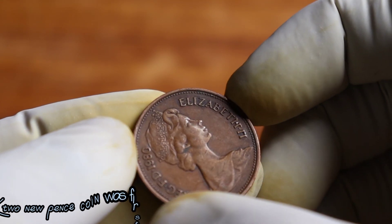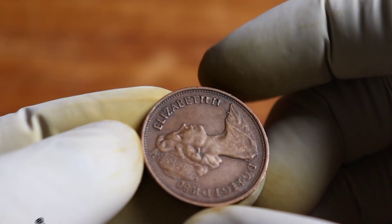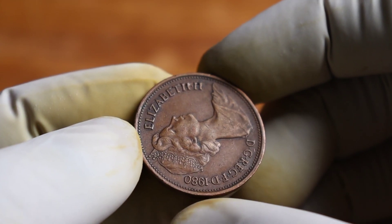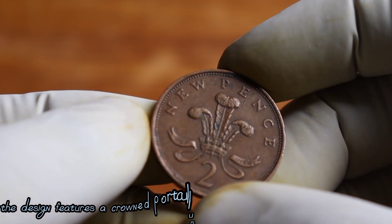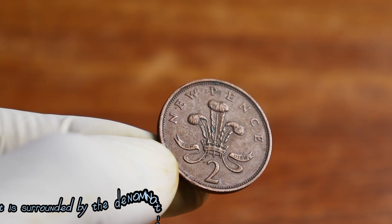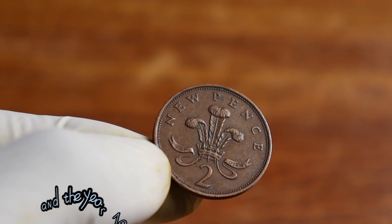The UK 2 New Pence coin was first minted in 1971 and remained in circulation until it was demonetized in 1980. The design features a crowned portcullis, which is the gate emblem of the Palace of Westminster, and it is surrounded by the denomination, 2 pence, and the year 1980.